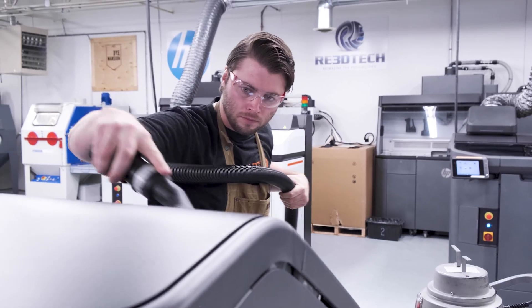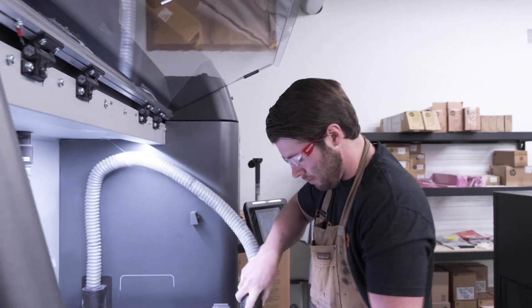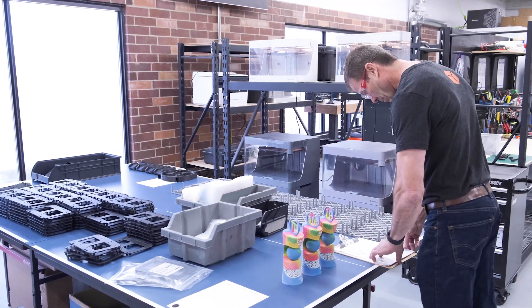Straddling production, marketing, and sales, I really get to use every feature of Paperless Parts. On the production side, some of my favorites would be the packing slips that are generated — the whole shipping process is all laid out for us right there. It definitely frees up a lot of time so that I can focus on other aspects of the business.